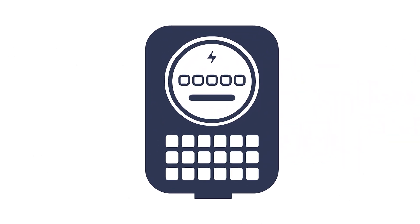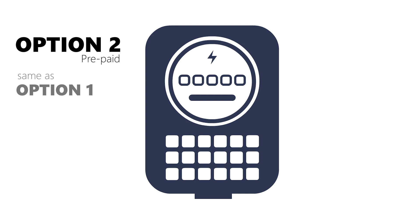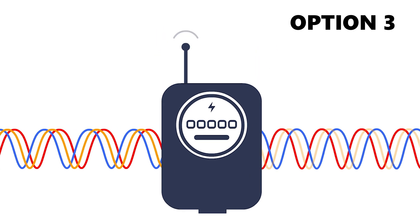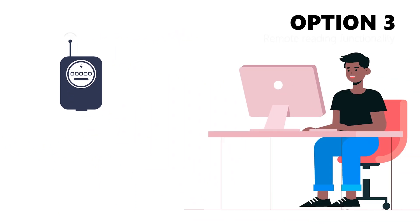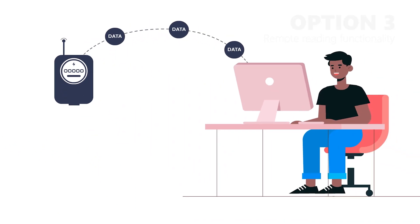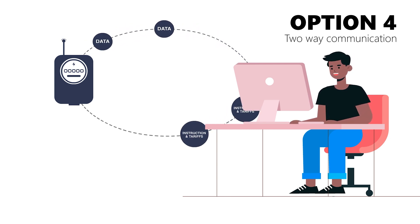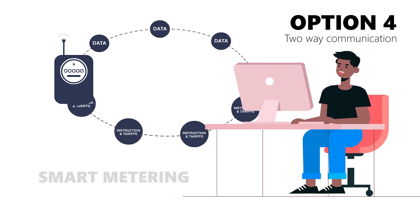Option two: a prepayment option for the above meter, with tariffs including export credits loaded onto the meter. Option three: single or three phase bidirectional meters that have remote reading functionality. Option four: single or three phase bidirectional meters that have two-way communication capabilities, also referred to as smart metering.